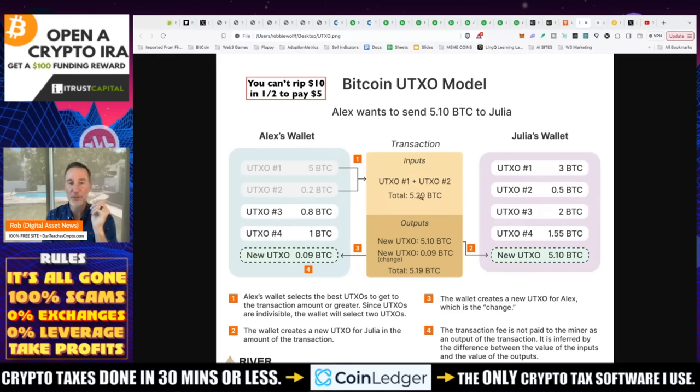So now you've got 5.2 Bitcoin. The wallet creates a new UTXO for Julia in the amount of 5.10. But then you have change left over — essentially 0.09 Bitcoin — which is your unspent transaction output. Every time you get change, you're building up more UTXOs. That's why sometimes when you send Bitcoin, your fees are really high — the more UTXOs or change you have in your wallet, the higher the fee is going to be.